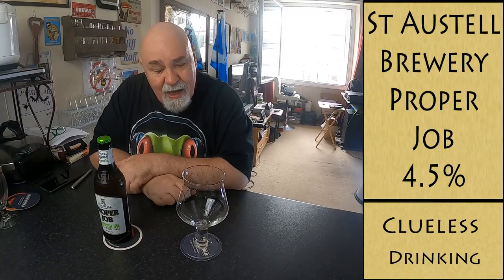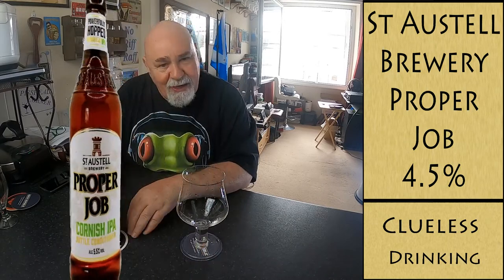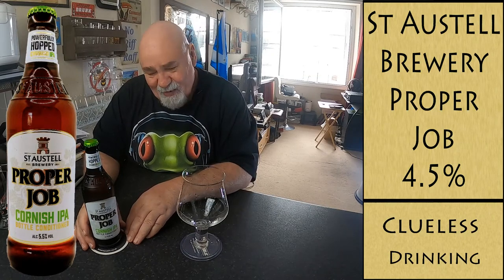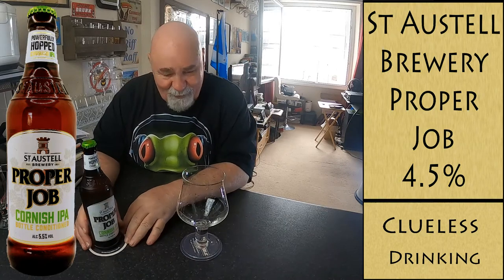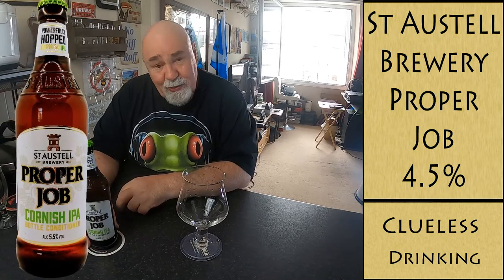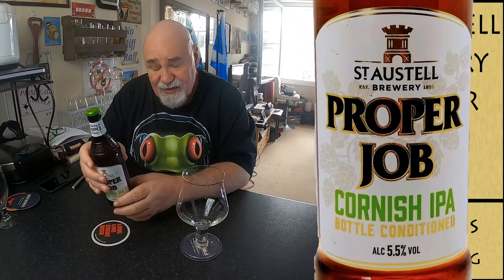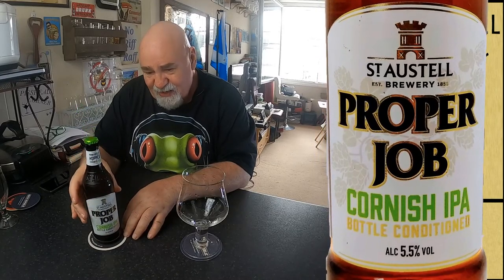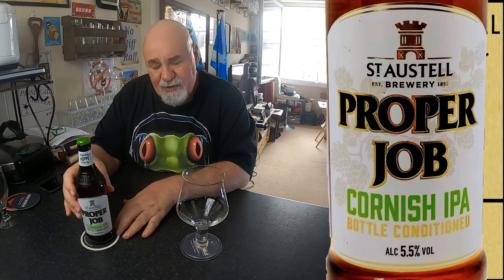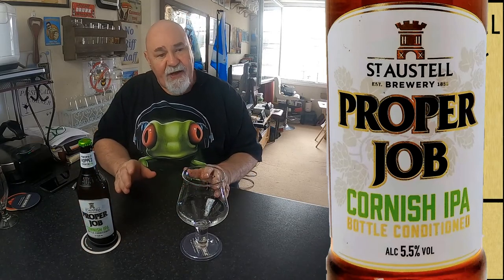Hello again, welcome back. This is another bottle from my lost stash, from my cooler box in my meter cupboard, which I had forgotten about. It was in the back of my mind, but I hadn't looked at it for almost a year — ten months. So rather than throwing them away, I thought I'd give them a try. This one is best before end of May 2021, and this is July 5th, so it's about six weeks out of date. We'll see if the hop aromas and flavours have deteriorated slightly, but the other beers I've had have been fine, for the most part.